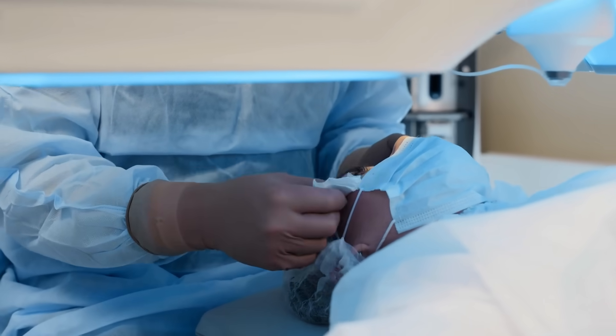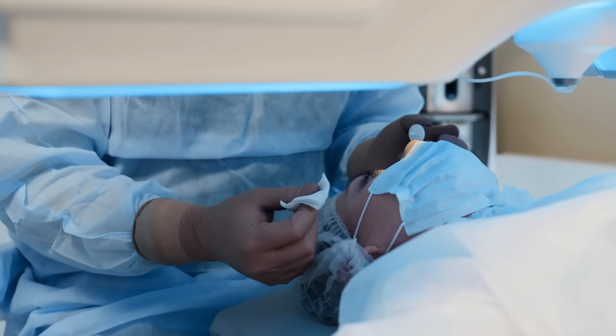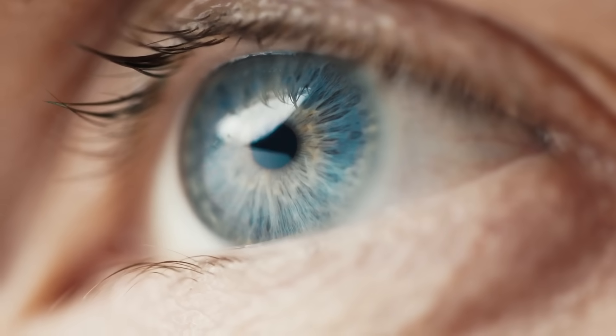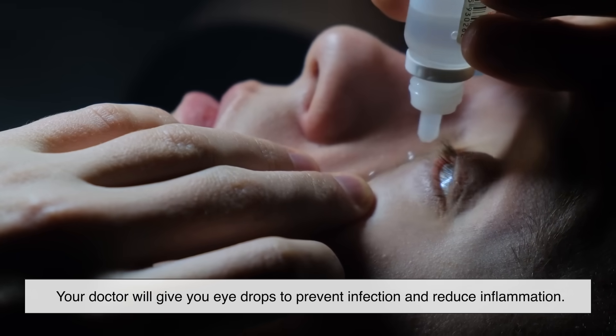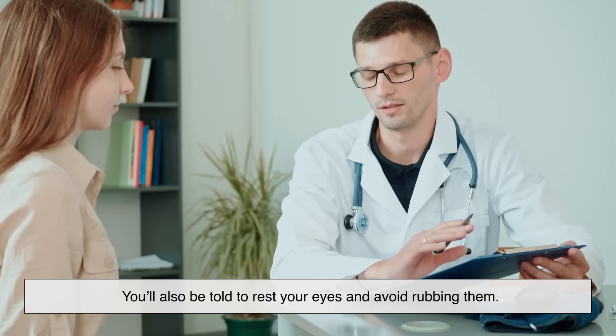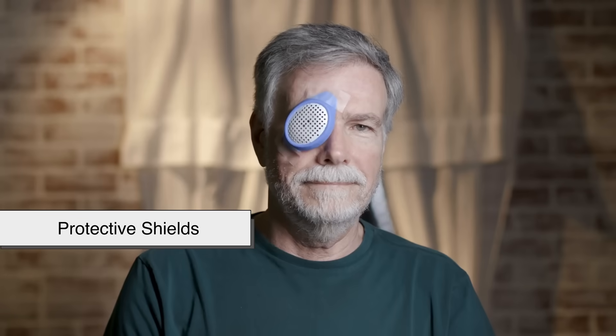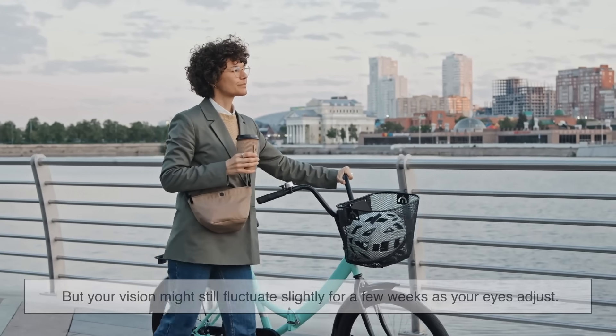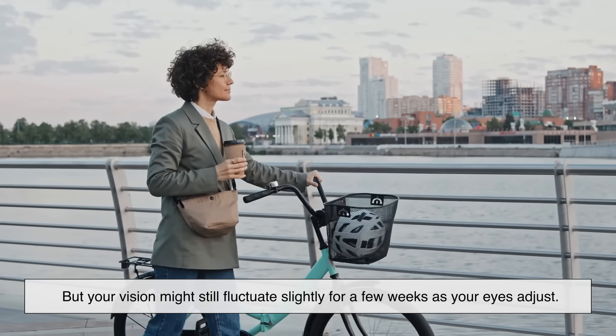The whole surgery usually takes about 15 minutes total — for both eyes. After the procedure, most people notice an improvement in their vision almost immediately, though it can take a day or two for things to fully clear up. Your doctor will give you eye drops to prevent infection and reduce inflammation. You'll be told to rest your eyes and avoid rubbing them, and protective shields may be used during sleep for the first few nights. Most people are back to daily life within a day or two.